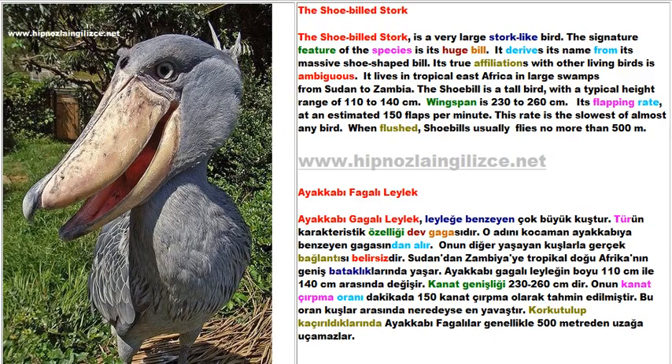It lives in tropical East Africa in large swamps, from Sudan to Zambia. The Shoebilled is a tall bird, with a typical height range of 110 to 140 cm and a wingspan of 230 to 260 cm.